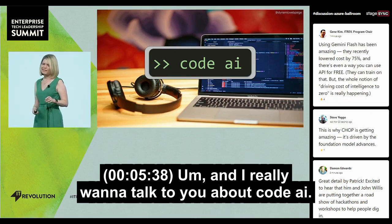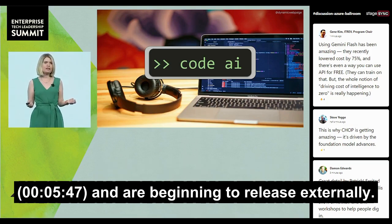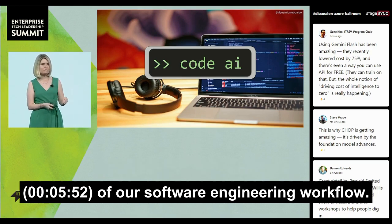I want to talk to you about CodeAI, which is this collection of projects that we have within Google and are beginning to release externally, that's really accelerating every single aspect of our software engineering workflow.